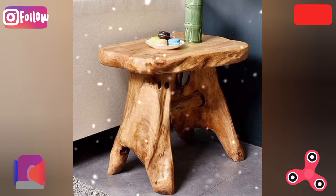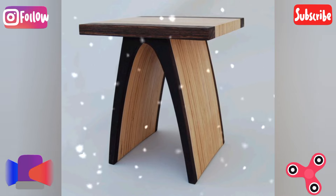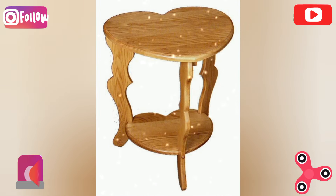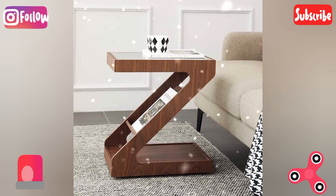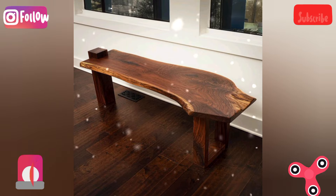Glass and wood fusion table: pair a wooden base with a glass top to give the table a sleek, contemporary look. The creative twist is to use driftwood branches or irregularly shaped wooden bases under the glass for a unique sculptural effect.